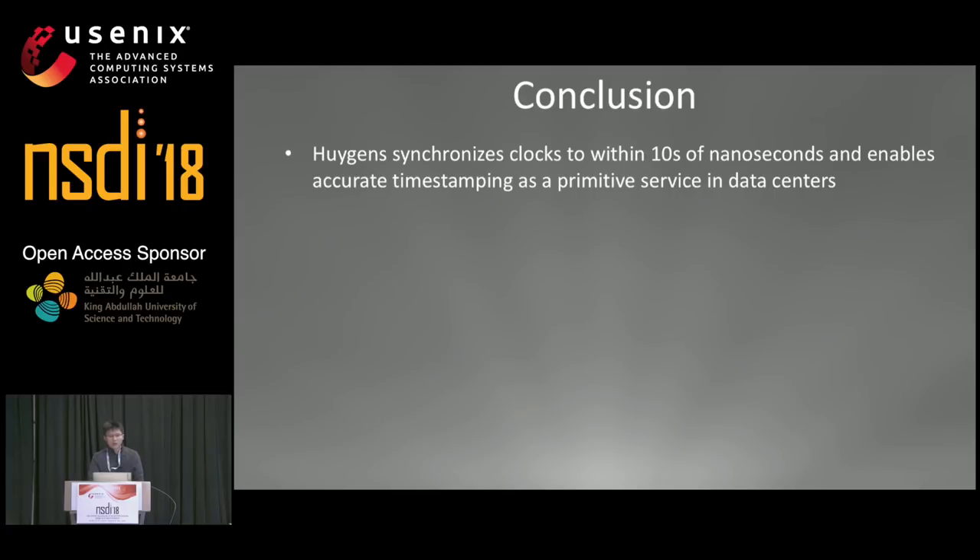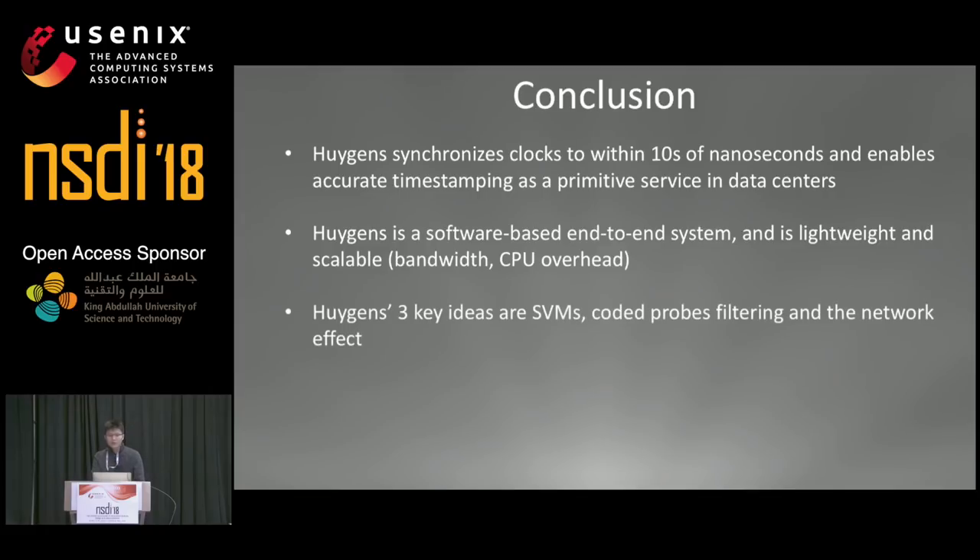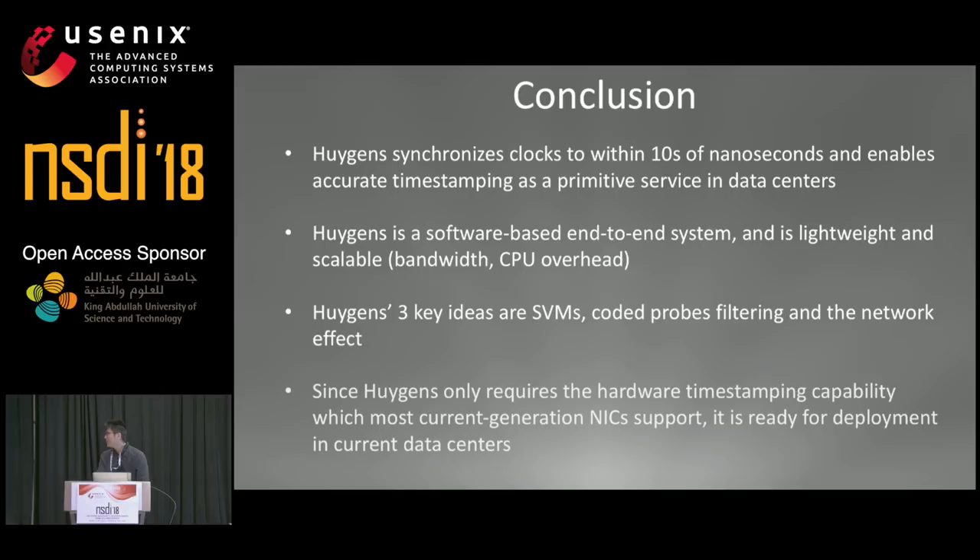In conclusion, Huygens synchronizes clocks to within tens of nanoseconds and enables accurate timestamping as a primitive service in data centers. It's a software-based end-to-end system that is lightweight and scalable. The three key ideas are SVMs, coded probes, and the network effect. Since Huygens only requires hardware timestamping capability, which most current-generation NICs support, it's ready for deployment in current data centers.